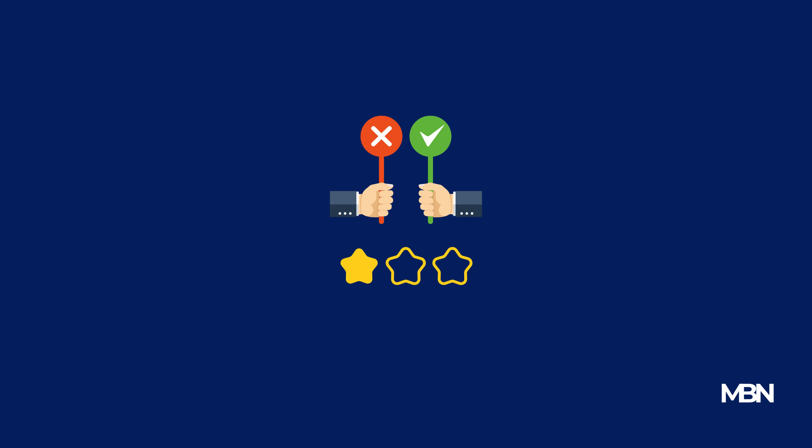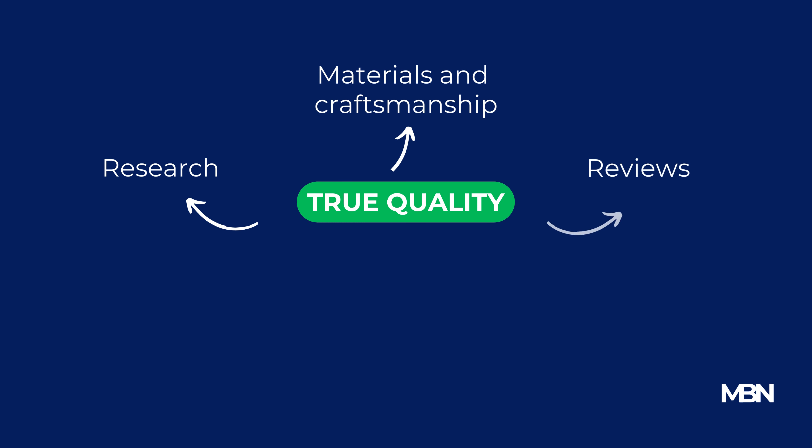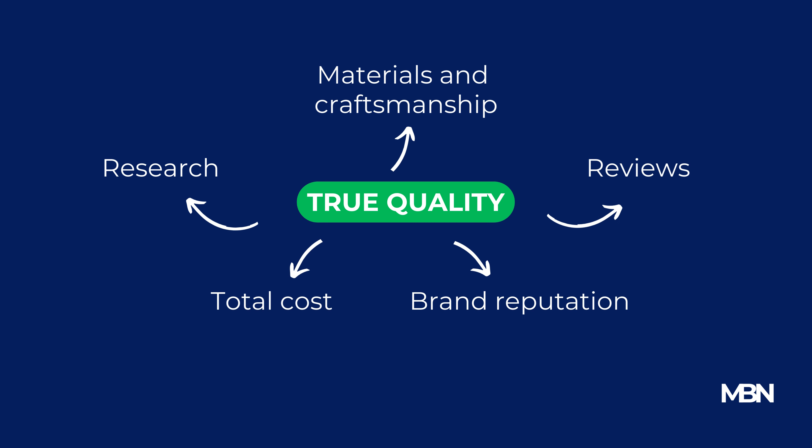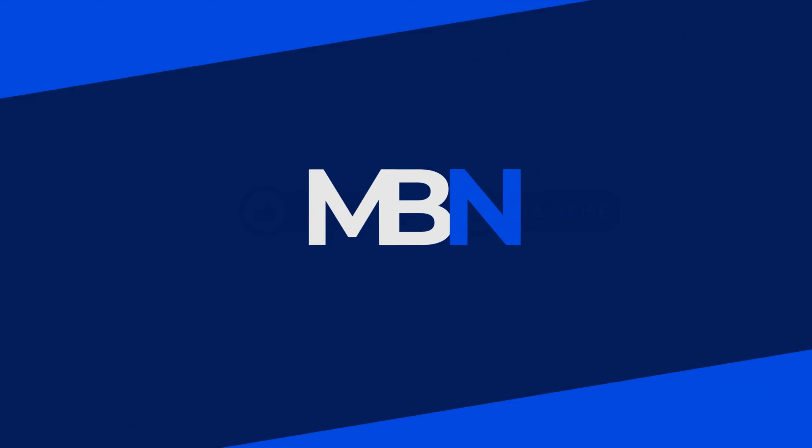In conclusion, discerning true quality in products is a blend of research, understanding materials and craftsmanship, reading between the lines of reviews, considering brand reputation, and being aware of the total cost of ownership. By mastering these aspects, you're well on your way to making smart, value-driven purchases. If you found these tips helpful, please give the video a like and consider subscribing to the channel. Thank you for watching.